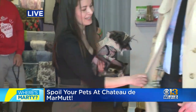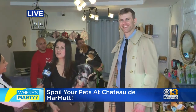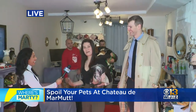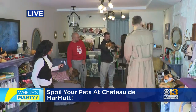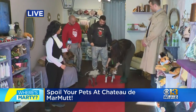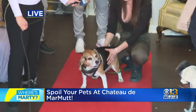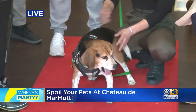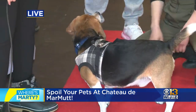We have Joey here modeling this nice little outfit that I also found vintage — it's all about sustainability. And then we have Mr. Kirby, the Beagle boy. He's seven this week. Happy birthday! We have some birthday gifts for dogs, too.